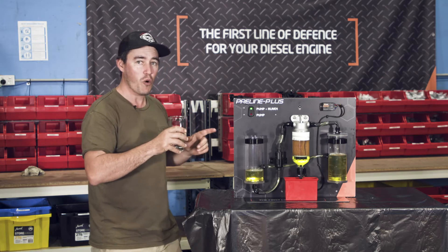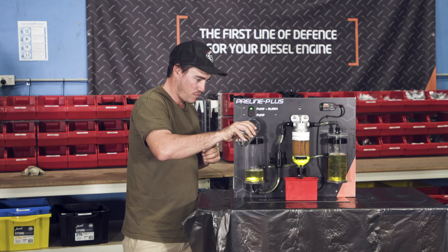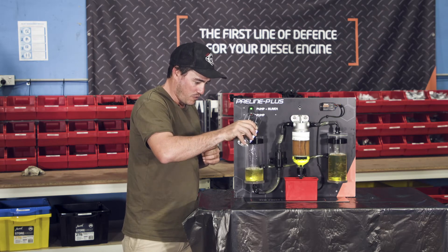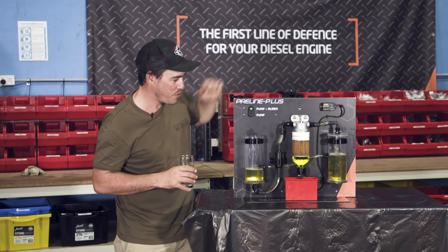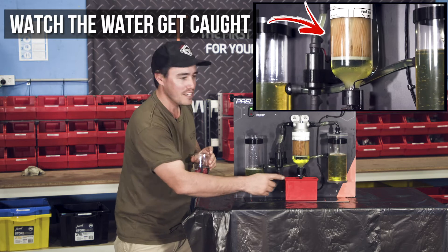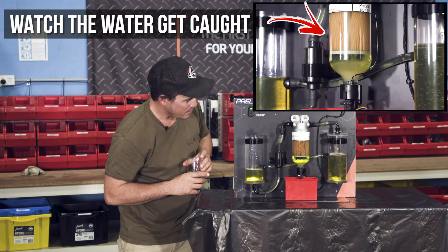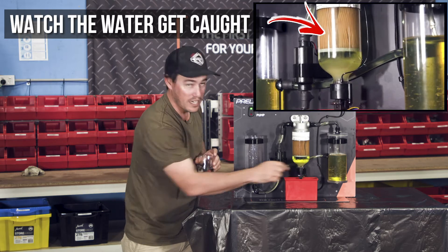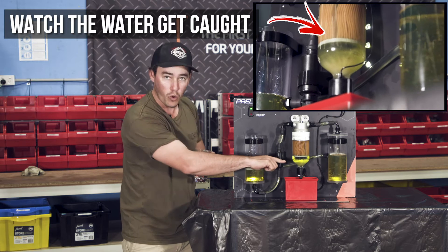Watch what happens when I pour a little bit into the fuel tank. There's water in the fuel tank now. You can see it coming right up into the pre-filter — it's starting to go through the filter. The key is you don't want that water to get into the injectors. As you can see, there's no water getting into the injectors and the pump. The water is definitely going down and being caught in the water bowl.